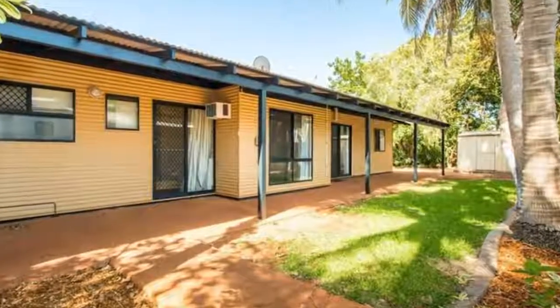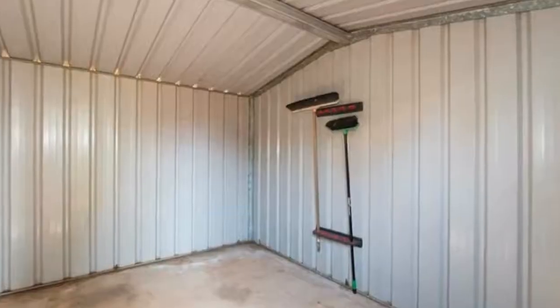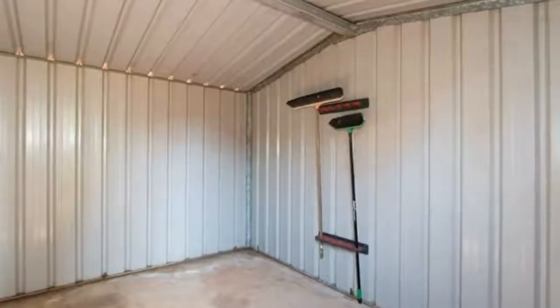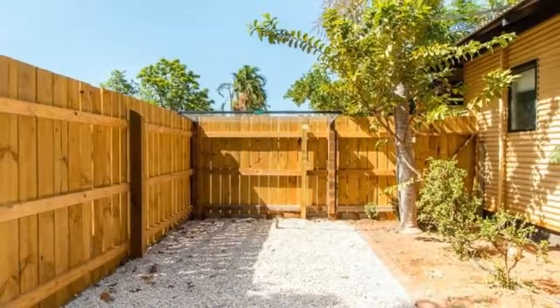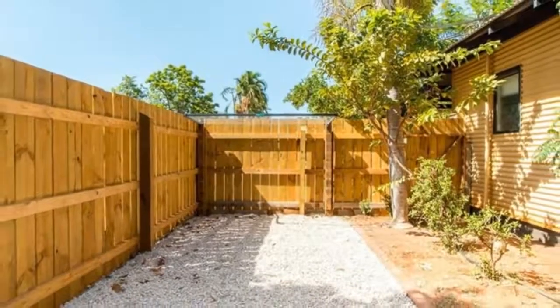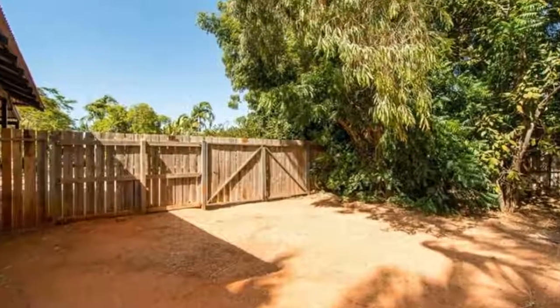Situated on a large corner block with a single carport, lots of extra parking space and double gated access to the side to store your boat, trailer or caravan — this is the ideal home for Roebuck. A fabulous opportunity to secure a lovely family home in a popular estate.